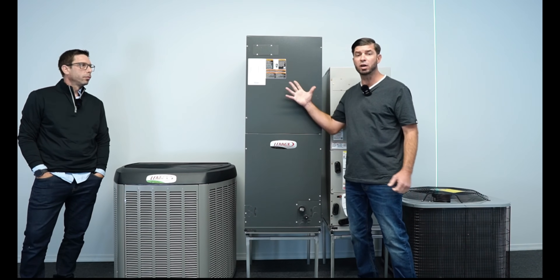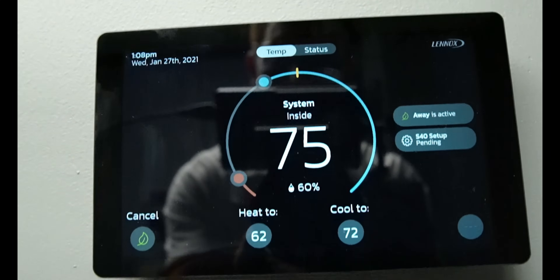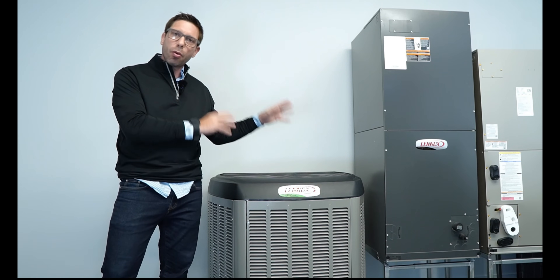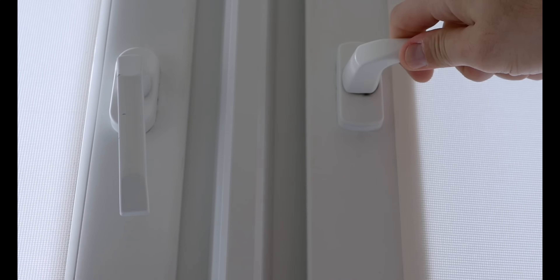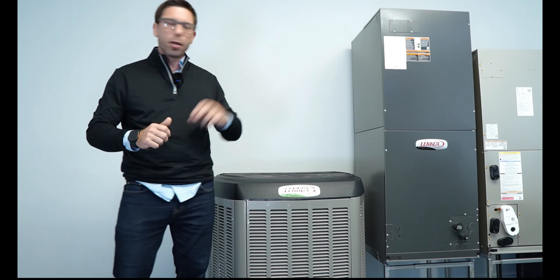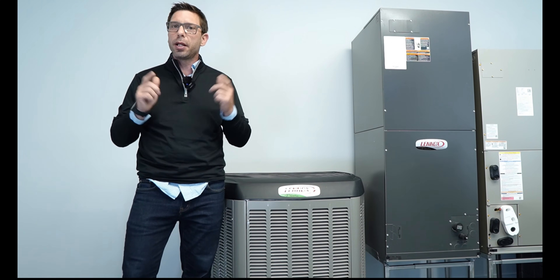The dehumidification function can also be adjusted since each state has a different climate, making this unit compatible with all climates. You can adjust the dehumidification function right in the thermostat settings. This system has an iOS-based communicating smart thermostat that's very easy to operate. Note that this system is only compatible with the S40 smart thermostat, while this one is compatible with conventional thermostats. In states with high humidity, indoor VOC levels are often above the national average — especially with impact windows keeping doors and doors closed. You can pair this air handler with a 5-inch carbon filter, which catches VOCs and fine particles. They cost around $150 and can last up to 12 months.